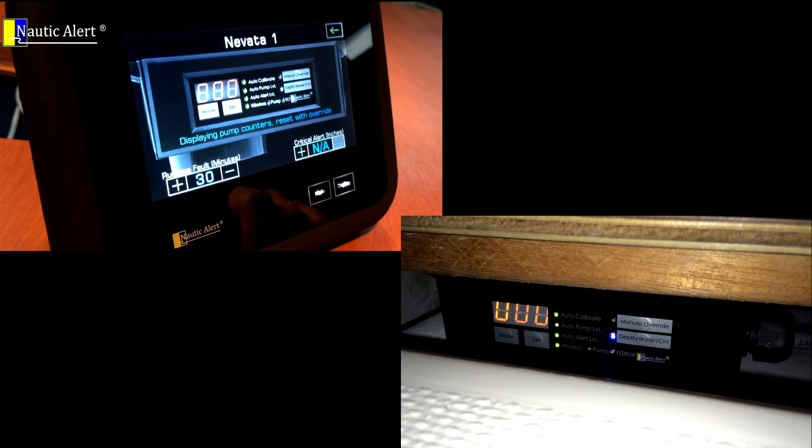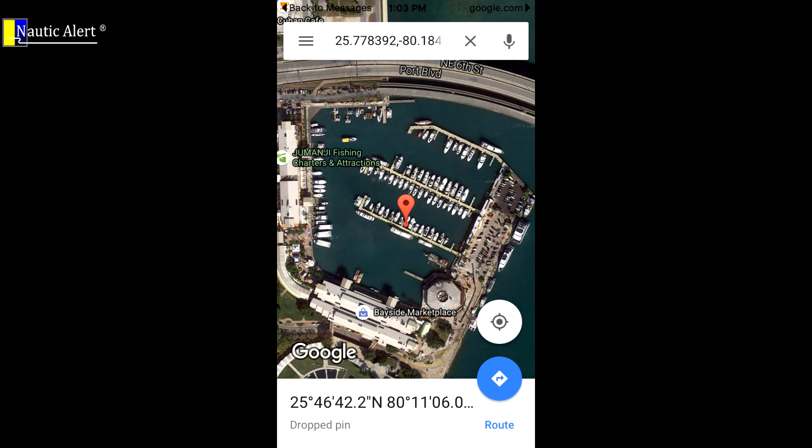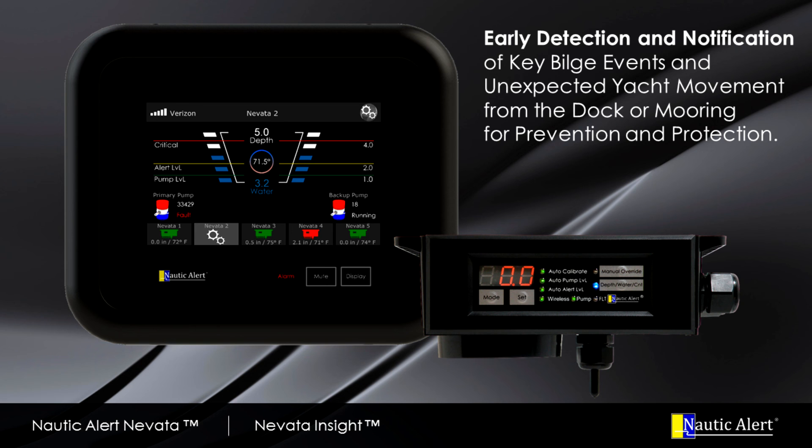Best of all, you can text Insight right from your phone, get your yacht's location and status, and see where it is right on a map. For more information, visit nauticalert.com and get insight into your yacht.